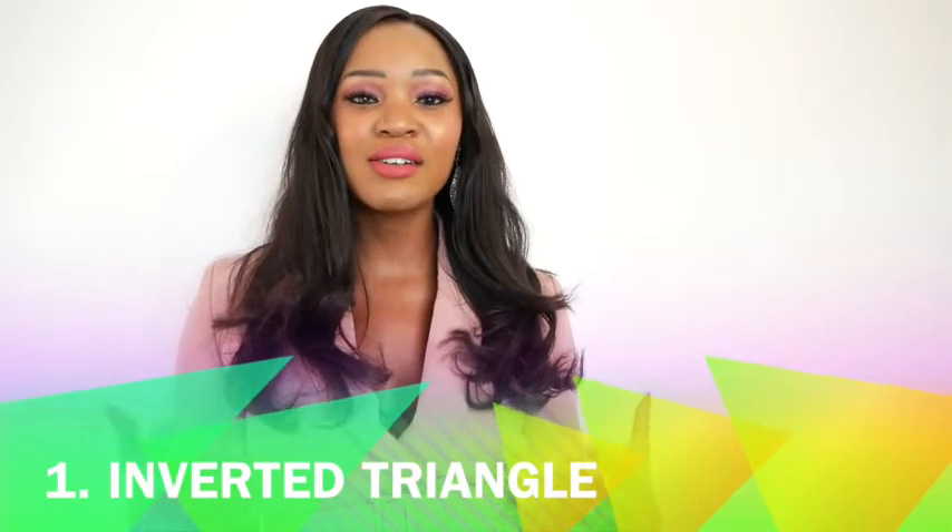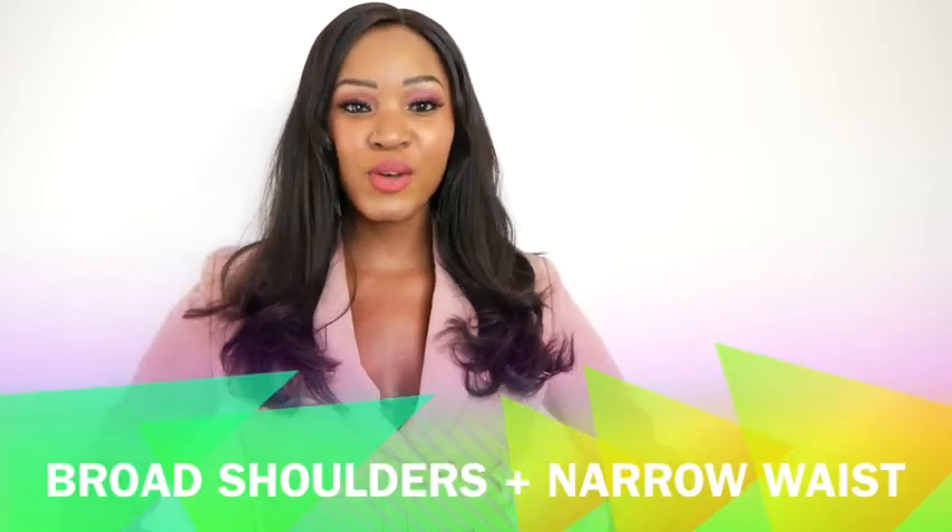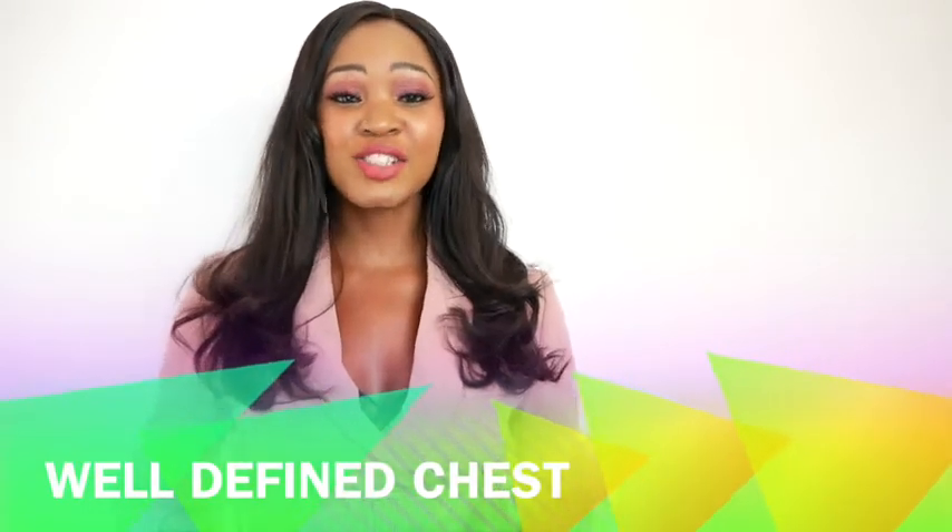The first shape today is the inverted triangle. How can you tell if you have an inverted triangle? When you have an inverted triangle body, your shoulders are broad and they are broader than your hips. Your hips are quite narrow and you have a very well-defined chest. According to research this is the most coveted male body shape — the equivalent of the hourglass for females. I think everybody is beautiful, but that's what characterizes the inverted triangle.